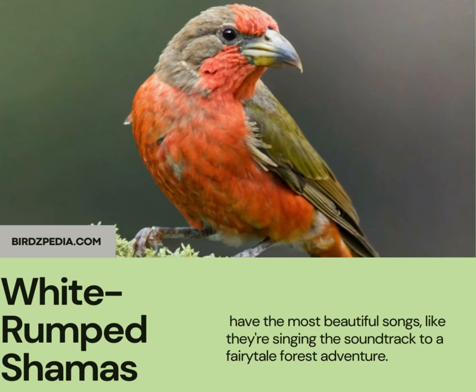White-rumped chamas have the most beautiful songs, like they're singing the soundtrack to a fairy-tale forest adventure.